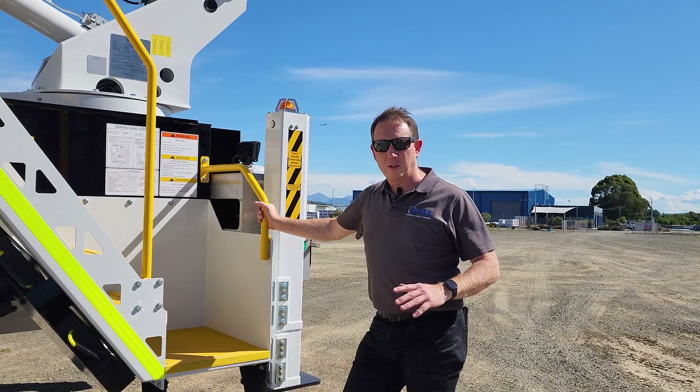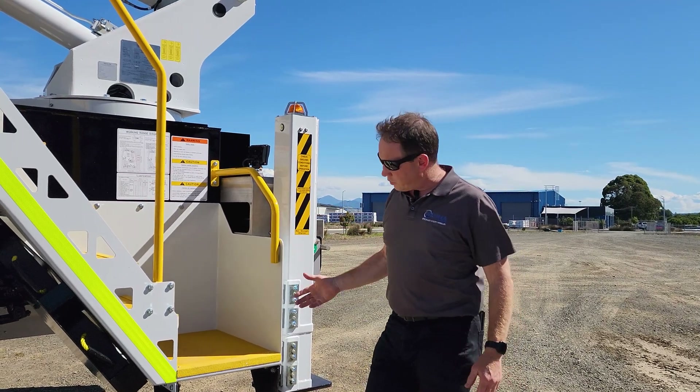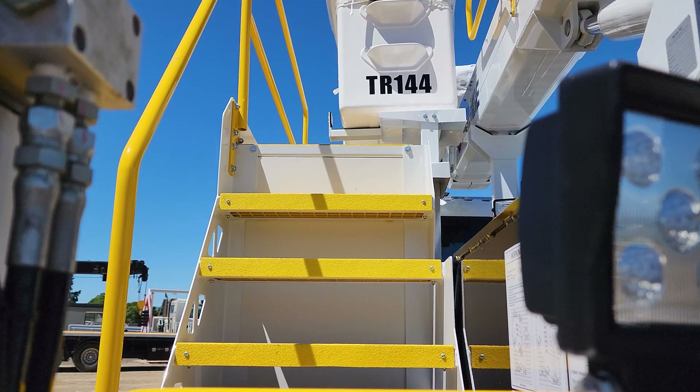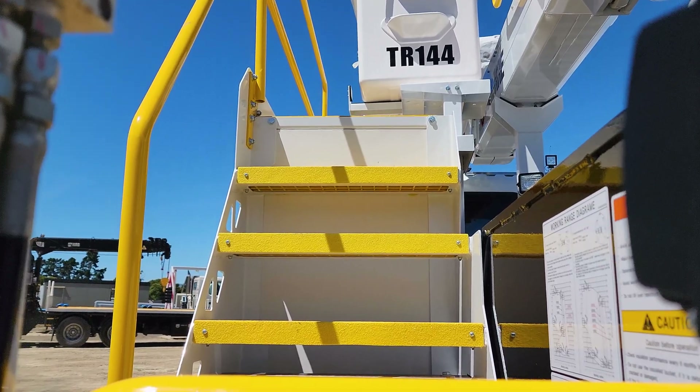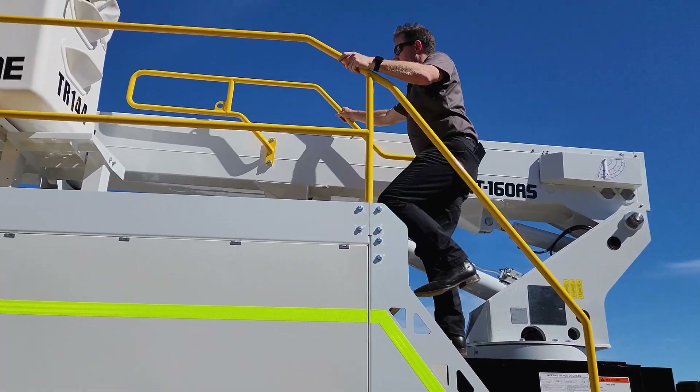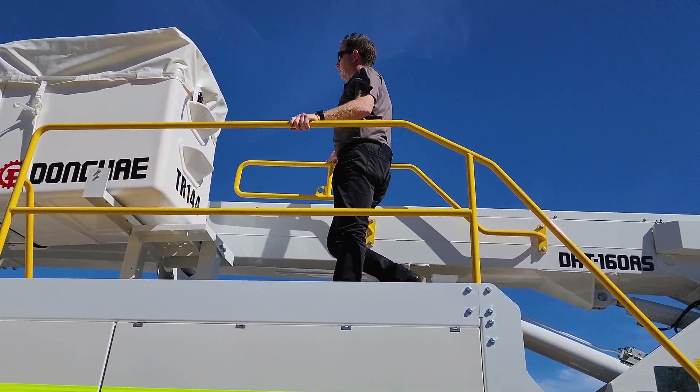With health and safety being a top priority for the mine, we've designed these bucket access steps. They're a high grip surface and they're non-corrosive, and they're super easy to walk up — with three points of contact all round, all the way up to the bucket as you can see.